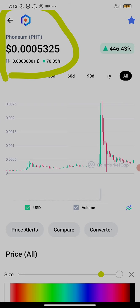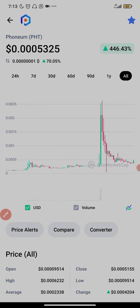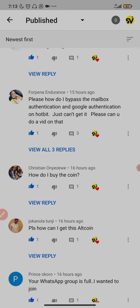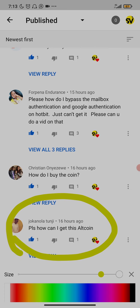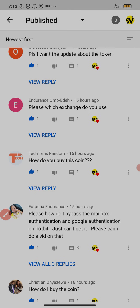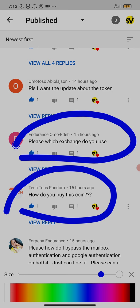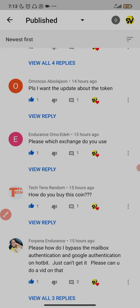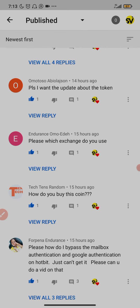Now let's dive in and go straight to business. Yesterday I uploaded a video where I said I just bought 1 million of this coin, and most people have been asking questions like: 'How can I get this coin?', 'How do I buy this coin?', 'Which exchange do you use?', and 'Please give me the update about the token.' So I decided to make this video.